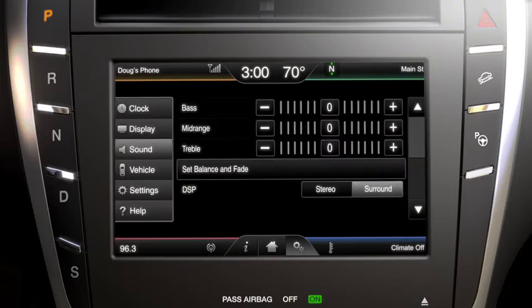On the same screen, you can also choose between stereo and surround sound. Your radio also has something called speed compensated volume, which automatically adjusts your radio so that you hear it at a consistent volume, regardless of how fast or slow you are going.